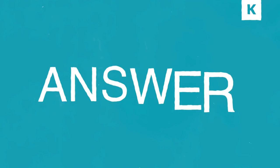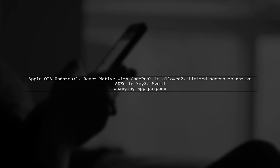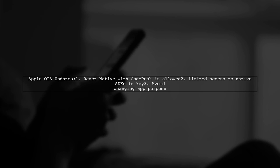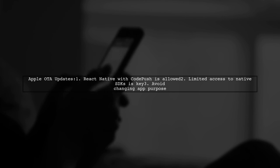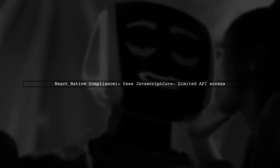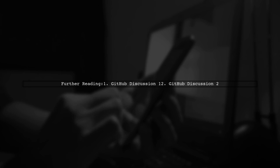Let's now look at a user-suggested answer. Yes, Apple allows over-the-air updates for applications using React Native with CodePush. This is acceptable as long as the app does not give unlimited access to native SDKs or system functions. React Native uses JavaScript Core, which provides a limited API for JavaScript code, making it compliant with Apple's guidelines. For more detailed discussions, you can check the links provided in the original answer.